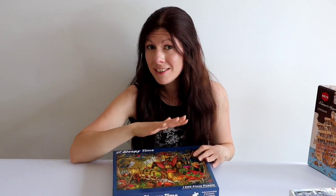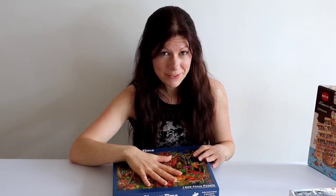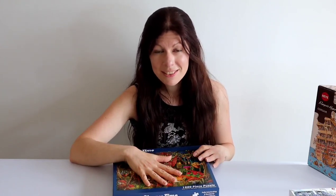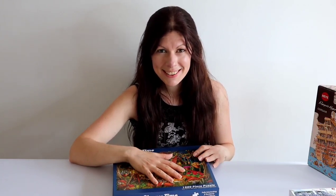That was the last puzzle for today. Thank you very much for listening for all this time — I do hope you've enjoyed this video. If you have, please hit that like button and subscribe, and until next time take care and happy puzzling.